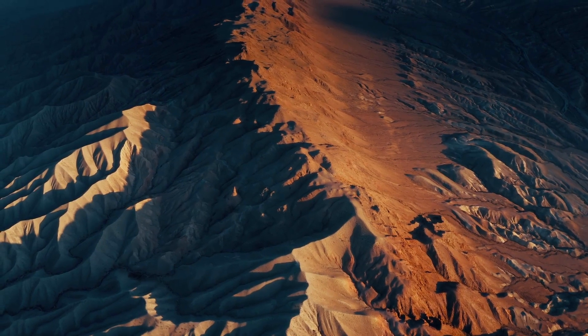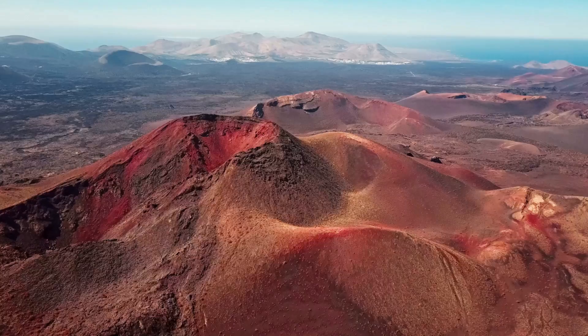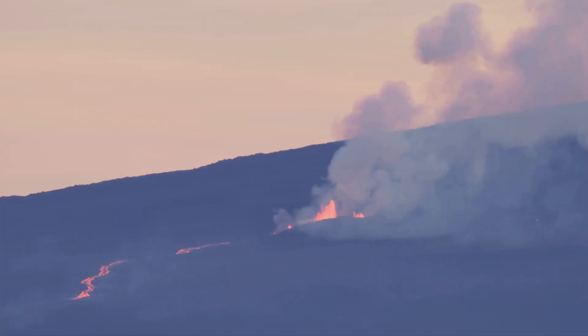Because exploring Earth's extreme landscapes helps us prepare for the harsh terrain of other worlds. So whether it's science, spirit, or something in between, keep looking up and don't forget to look around. And yes, subscribe — the journey's just getting started.